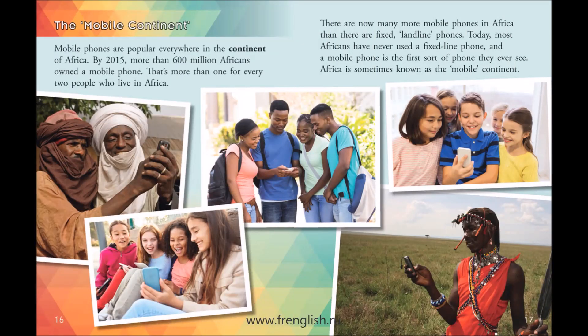The mobile continent. Mobile phones are popular everywhere in the continent of Africa. By 2015, more than 600 million Africans owned a mobile phone. That's more than one for every two people who live in Africa. There are now many more mobile phones in Africa than there are fixed-landline phones.